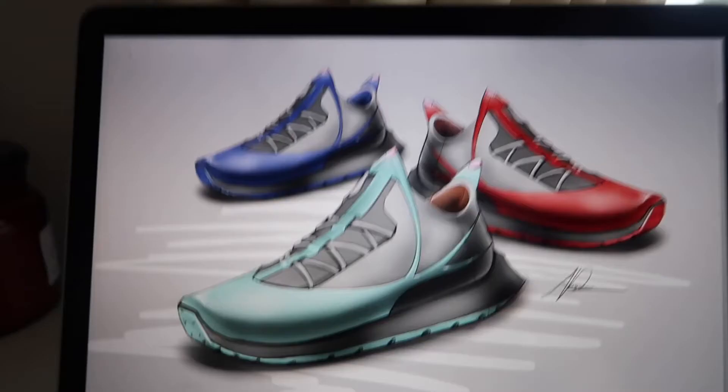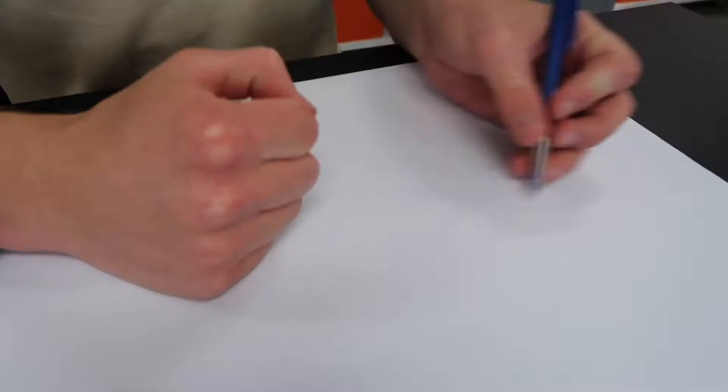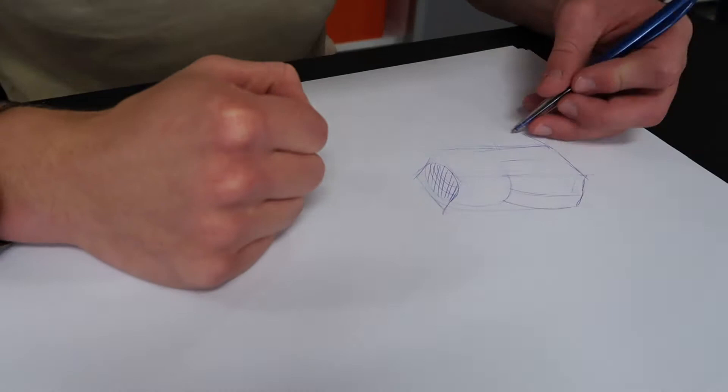This is me on my first day, this is me drawing stuff, this is me making stuff, this is my drawing of stuff, and this is what we're going to focus on. Not this drawing exactly, but the process I went through to learn the skill of design drawing.